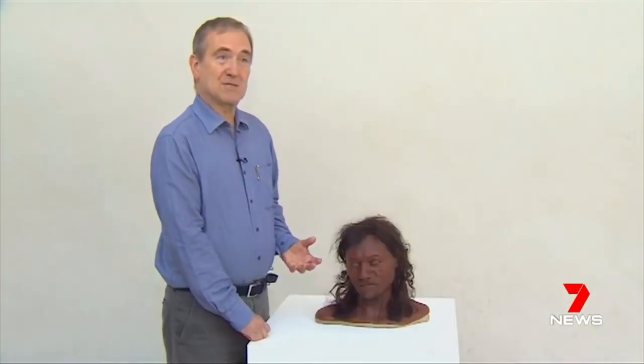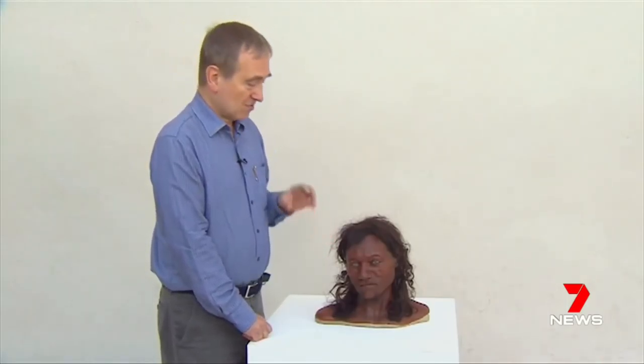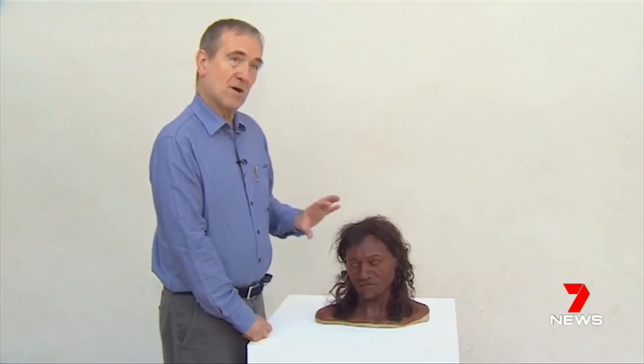I've been studying the Cheddar Man skeleton for more than 40 years, so it's incredible now to have the DNA data that really shows us what this guy looked like.